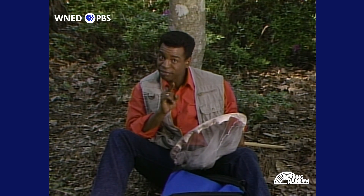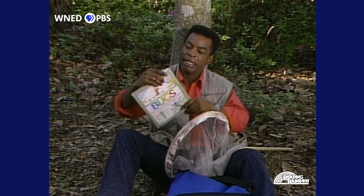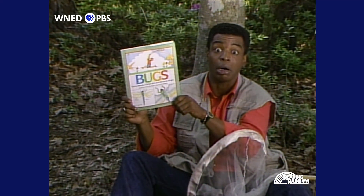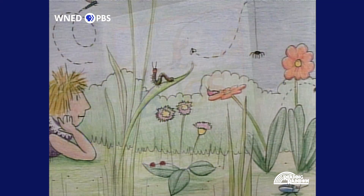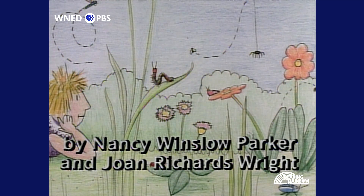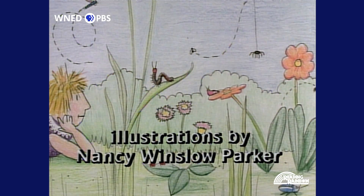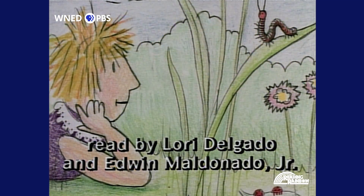Itching to get to know some? Well, then check them out in this book. It's called Bugs! By Nancy Winslow Parker and Joan Richards Wright. Illustrations by Nancy Winslow Parker. Read by Lori Delgado and Edwin Maldonado Jr.